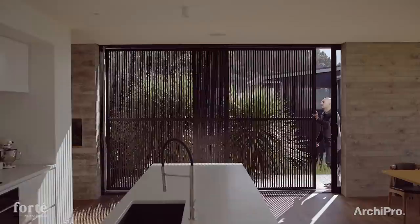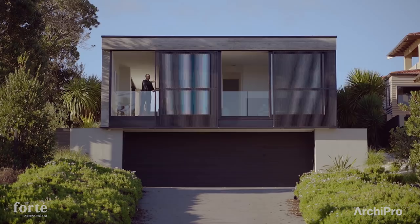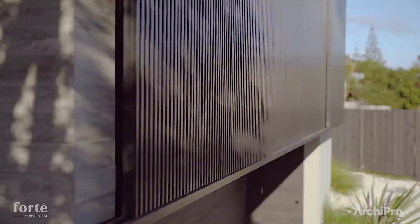The matte black sliding slat screens in both the main living space and guest bedrooms give you the ability to open and close spaces with the ever-changing environment.